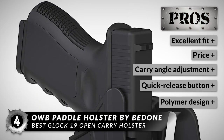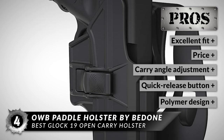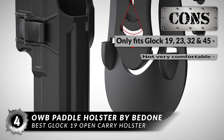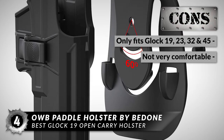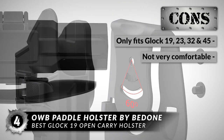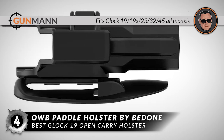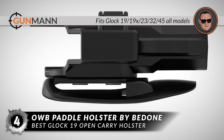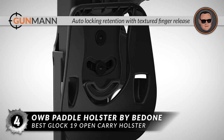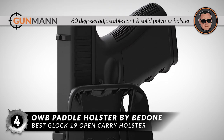Its pros are: it has an excellent fit, it's an inexpensive option, you can adjust the carry angle, it has a quick-release button for fast draw, and it has a lightweight and durable polymer design. However, it only fits Glock 19, 23, 32, and 45, and some buyers say the holster isn't very comfortable. Bottom line: it's an OWB holster that fits Glock 19, 19X, 23, 32, and 45 all models, it has auto-locking retention with textured finger release, and it has a 60-degree adjustable cant and is a solid polymer holster.